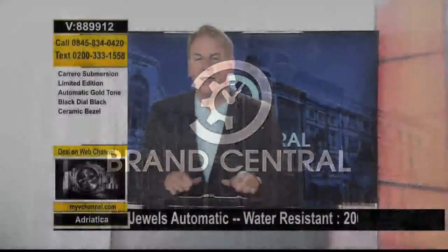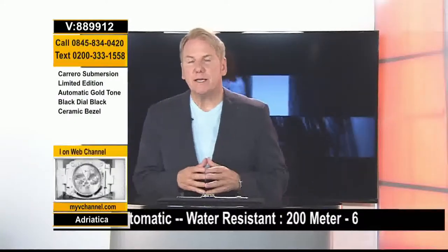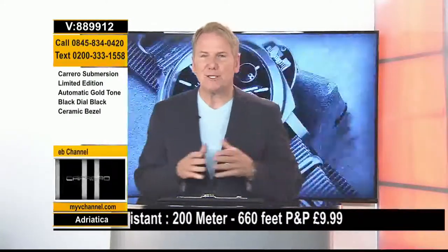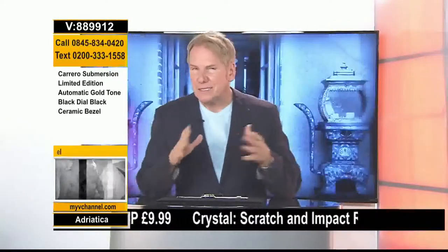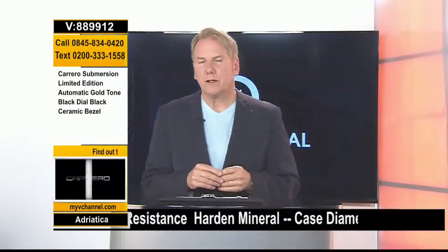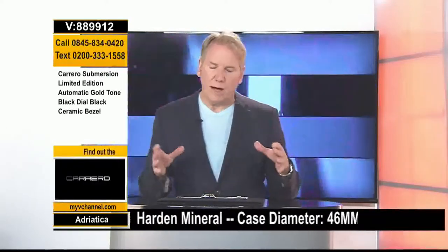Hey everybody, welcome to V Channel. My name is Dave James and this is Brand Central. We've got a jam-packed show with a lot of brand new watches. We put together a deal — it probably took six, seven, eight, nine months with the watch buying department, Johnny, Sebastian, and management — to get a watch by the Swiss watch company called Adriatica. What a cool watch this is.